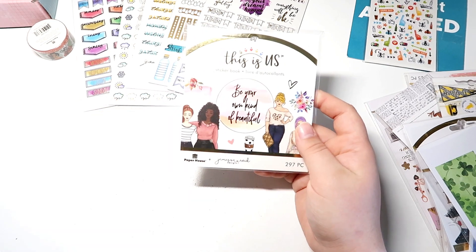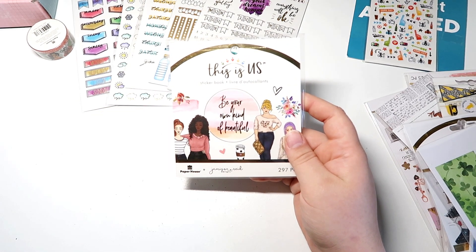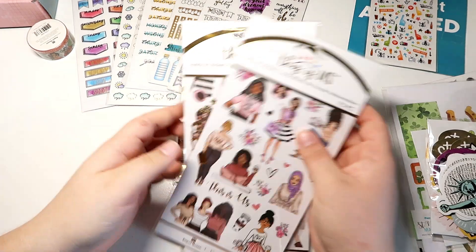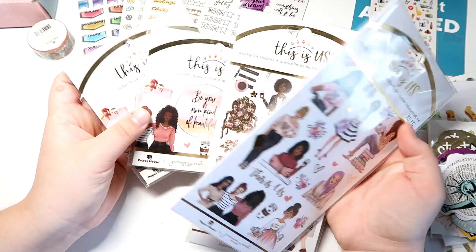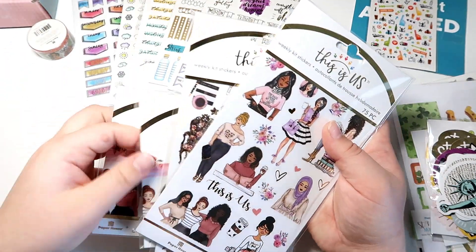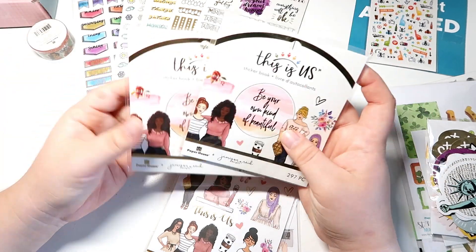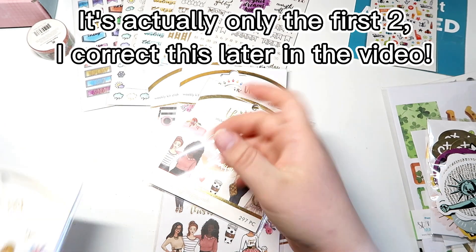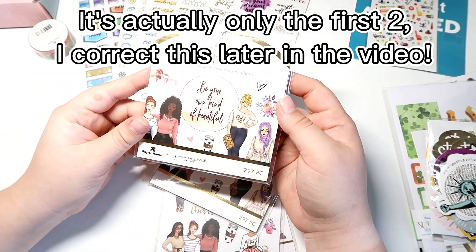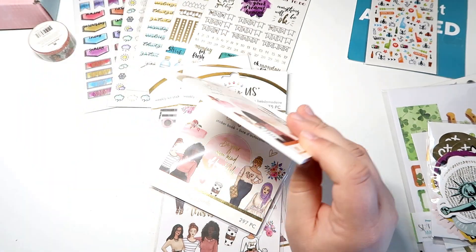Then we have the 'This Is Us' Jasmine Reed sticker book, and I did pick up the Jasmine Reed bundle. I actually ended up accidentally getting two of these, which is totally okay. The sticker kit for Jasmine Reed comes with three items, and I accidentally picked up a second one — so we're gonna open this one so you guys can see what's inside.